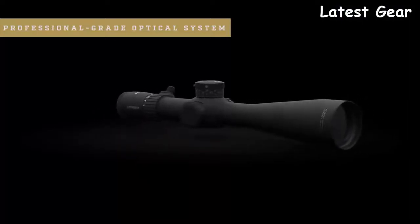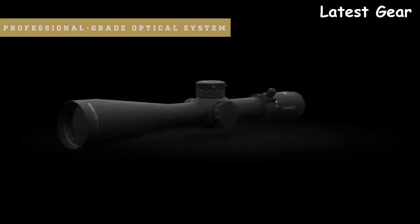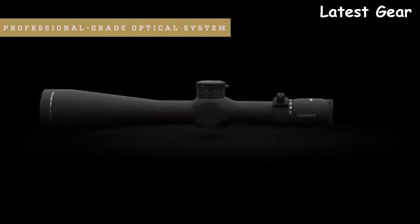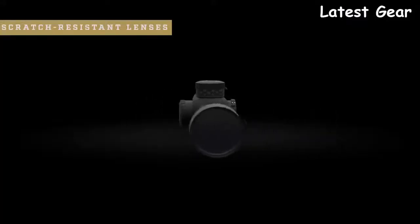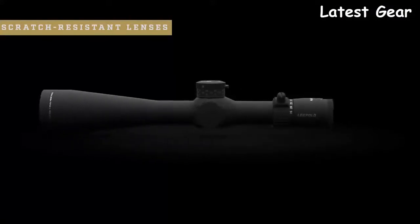So what else makes this scope stand out? Let's talk about its optical performance. The Mark 5 HD is built around Leupold's professional-grade optical system. It delivers unmatched light transmission designed to outperform in the most challenging conditions. It also has industry-leading glare reduction, so you can always count on having a clear image even in direct harsh light. Its resolution and edge-to-edge clarity are second to none. Combine that with our scratch-resistant lenses, and you're guaranteed to have a clean and clear image at the range and on the battlefield.